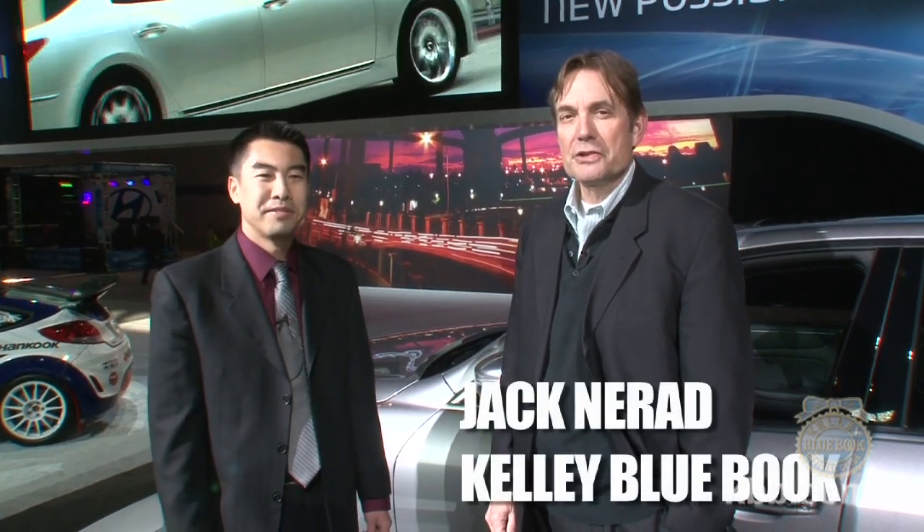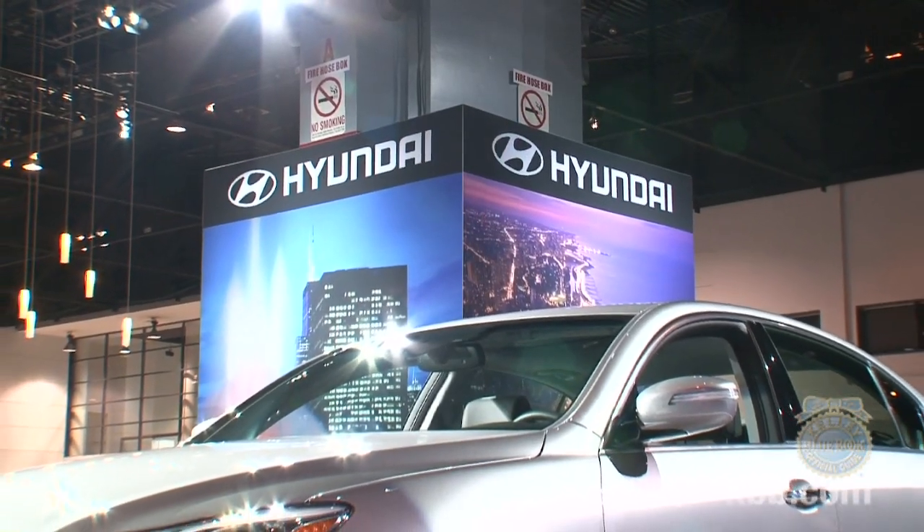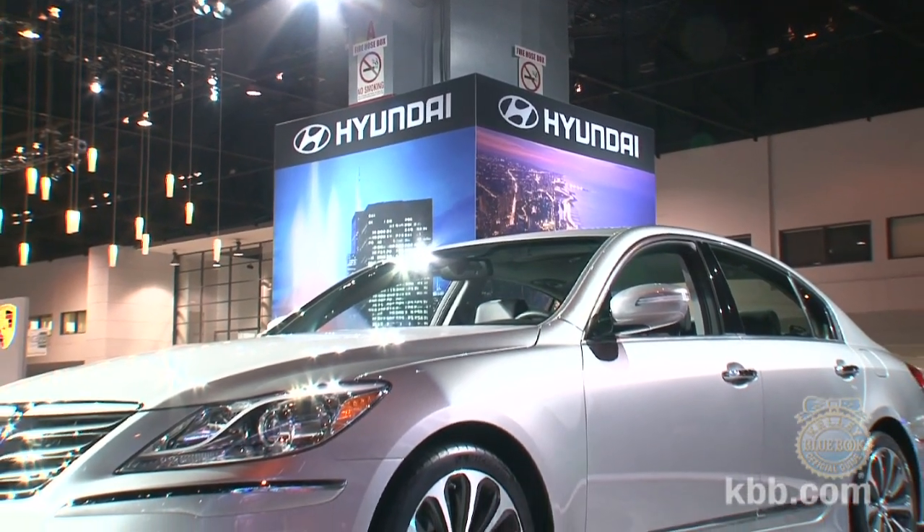Welcome to our 2011 Chicago Auto Show coverage. I'm Jack Neerad and with me is Ricky Lau. He's the product expert on this great new Hyundai vehicle, the Hyundai Genesis R-Spec. Tell us about it.